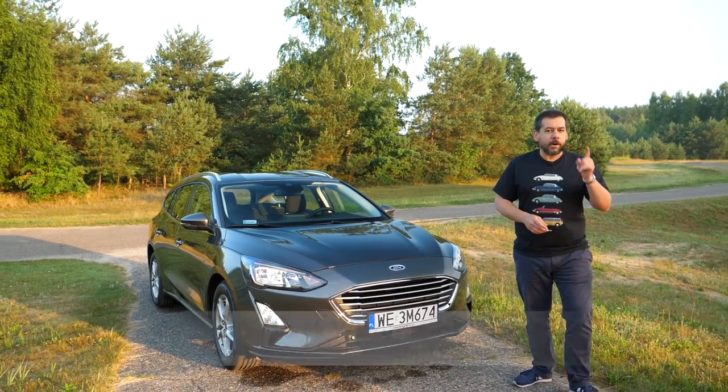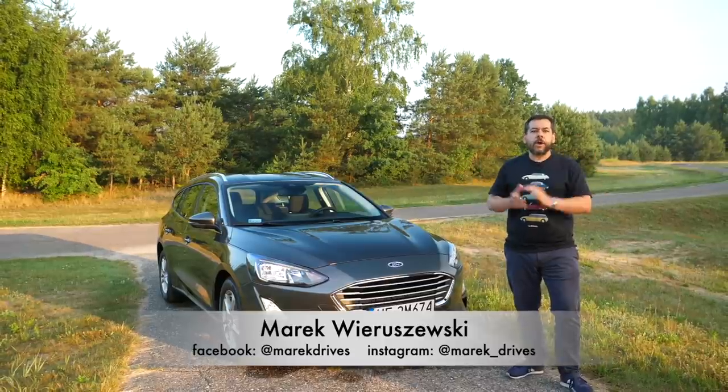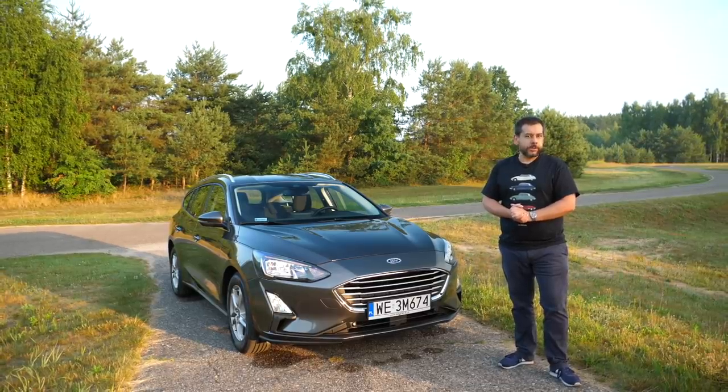This is a gray Mark 4 Ford Focus. I know it's not a sizzling hot premiere, but stick around and I'll tell you why there weren't any new Ford reviews on my channel in recent years.